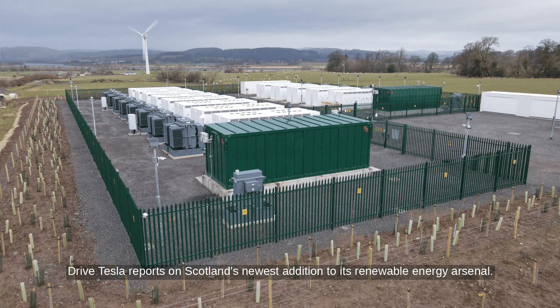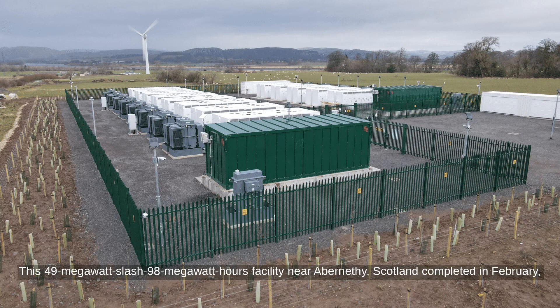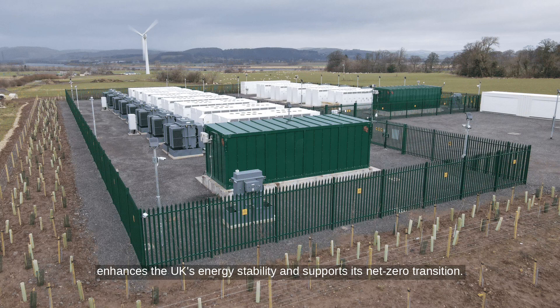DriveTesla reports on Scotland's newest addition to its renewable energy arsenal: the James Field Battery Energy Storage Site (BESS), powered by Tesla Megapacks. This 49-megawatt/98-megawatt-hour facility near Abernethy, Scotland, completed in February, enhances the UK's energy stability and supports its net-zero transition.